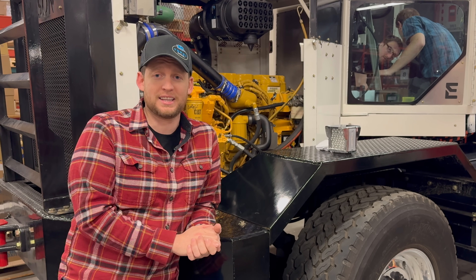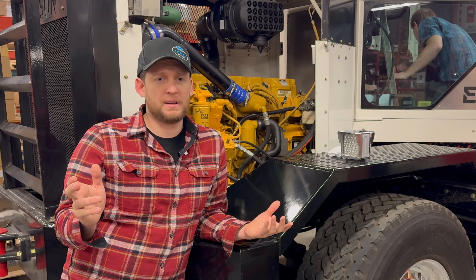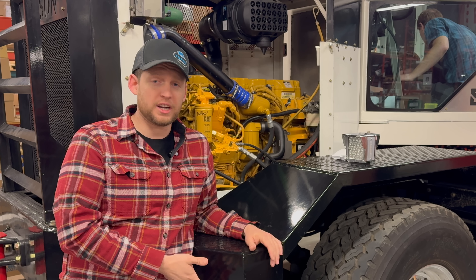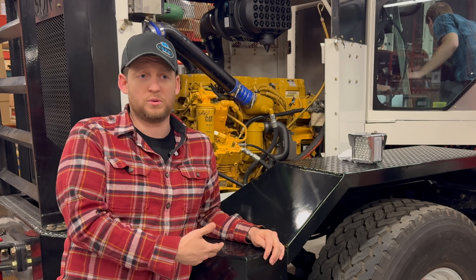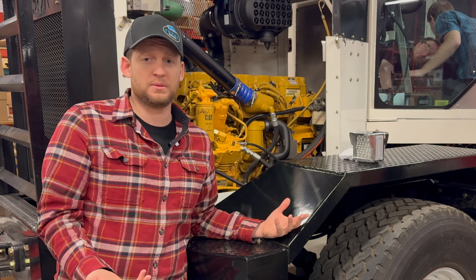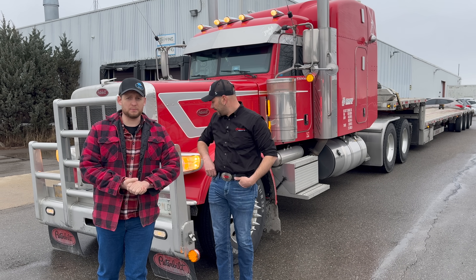That is a huge exciting step - it means that Edison Motors is now officially a truck manufacturer. We now have registration; I could take that registration and sell it to somebody and they could drive it on the road, which means yes, we are now a manufacturer that can sell the truck. That is a huge exciting step.